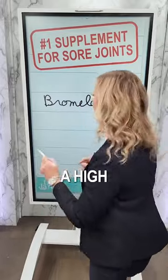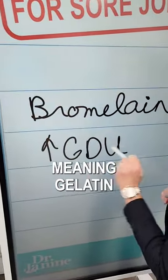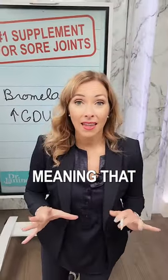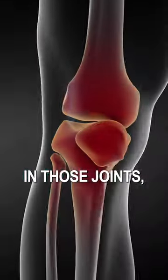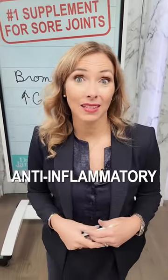You're looking for a high GDU — meaning gelatin digesting units — of that bromelain. That bromelain gets into those joints and eats away some of that protein and cellular debris that can build up in those joints, causing a lot of pain and inflammation. This is why bromelain is such a great anti-inflammatory.